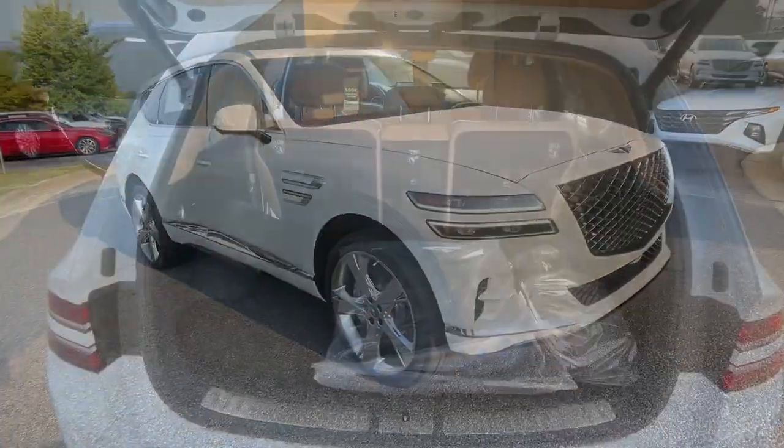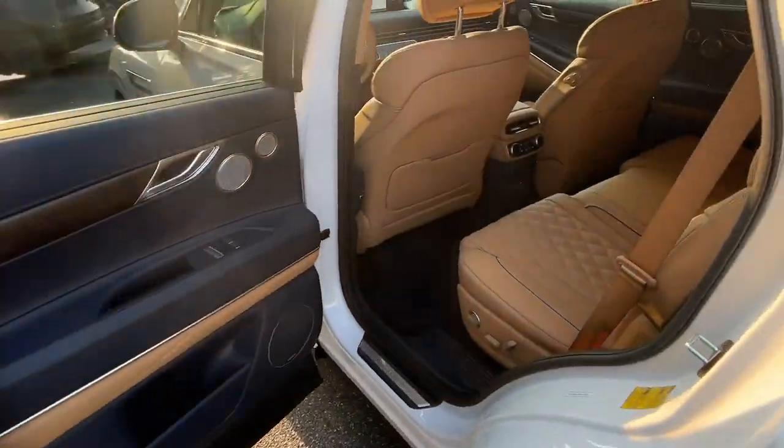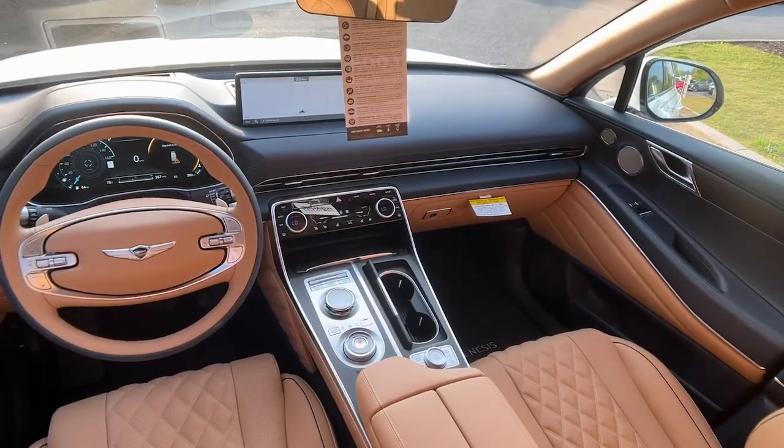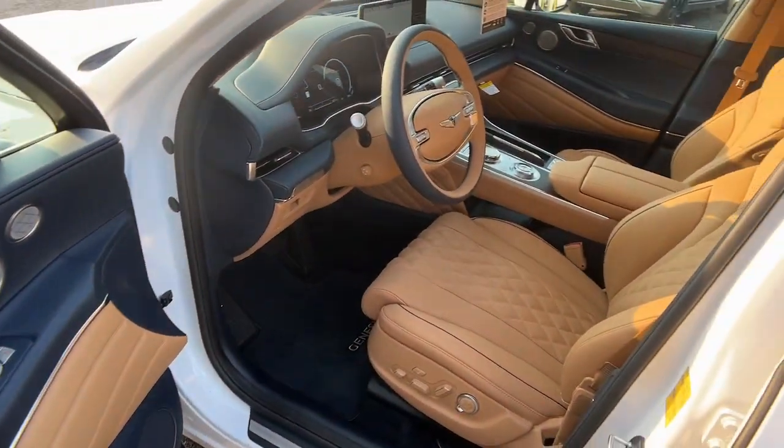The following are some of this vehicle's highlighted options: heated steering wheel, Apple CarPlay and/or Android Auto, heated and/or cooled front seats, keyless entry, heated driver seat, and navigation system.